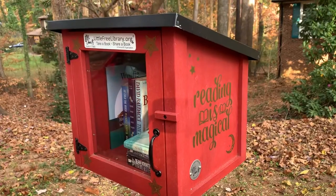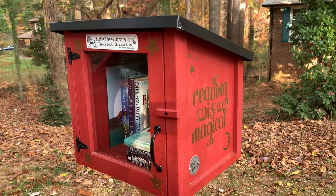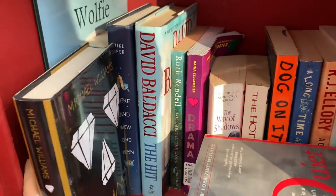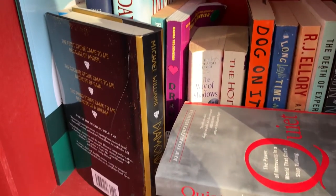I just drove by one and they were outside on a ladder in front of their house doing stuff, and I just couldn't do it. Are you disappointed in me? Don't be. I didn't pick anything up from that one but I did leave a book, since I do have books I just want to get rid of. That one had some good options in it, just nothing that really drew my attention.